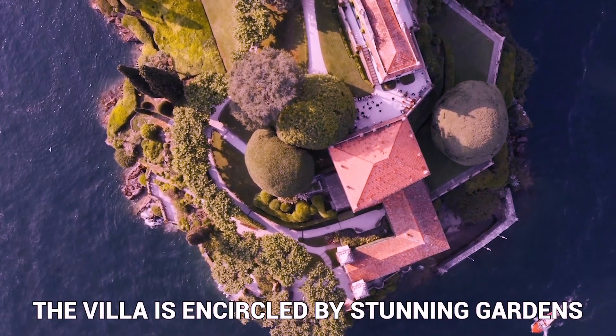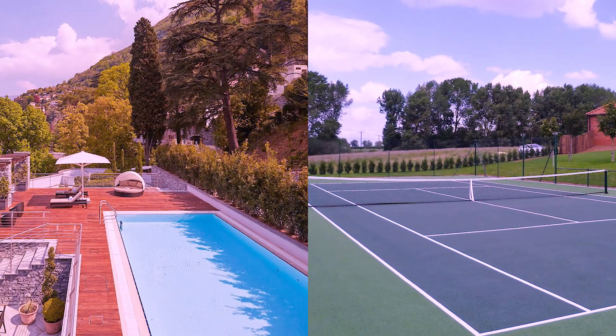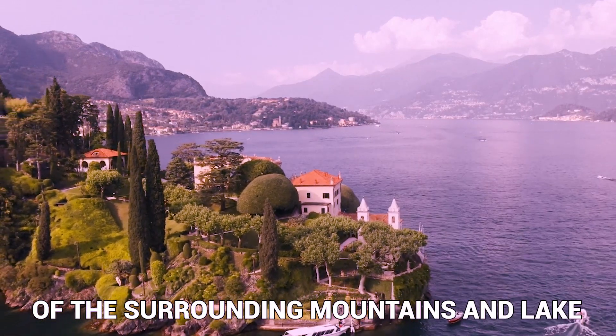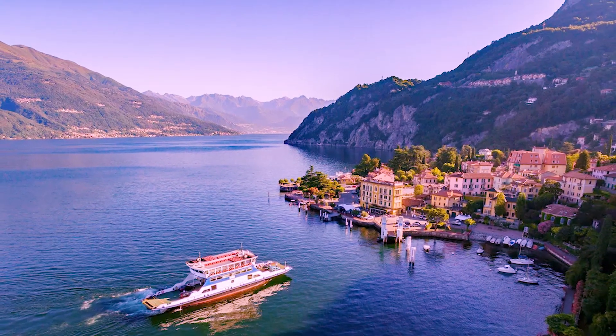Outside, the villa is encircled by stunning gardens that have been lovingly cultivated and maintained over the course of many years. In addition to a private swimming pool and tennis court, the property features a number of terraces that provide guests with breathtaking vistas of the surrounding mountains and lake. Guests will also be able to explore the surrounding area thanks to the villa's private dock, which is located on the property.